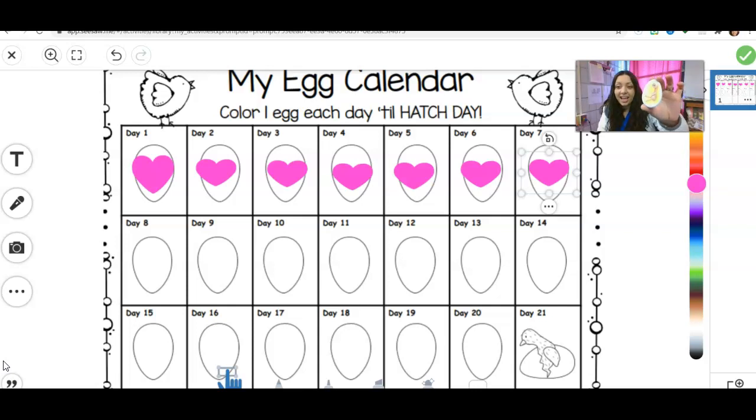So our Day 8 update, you can see what kind of things have changed in just one day. So remember, you're going to mark Day 8 because we want to make sure we know exactly what day we're on. So let's add our heart on Day 8.